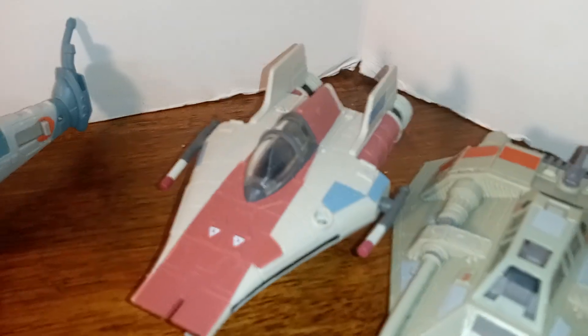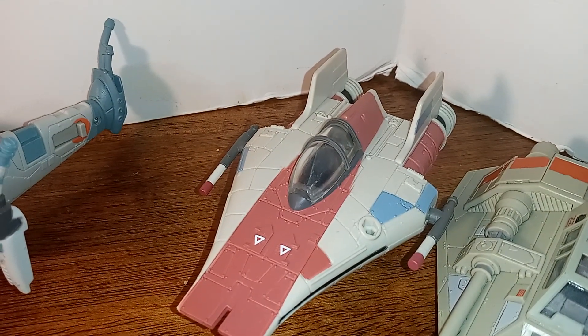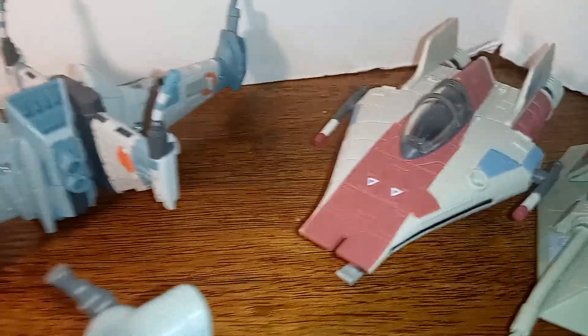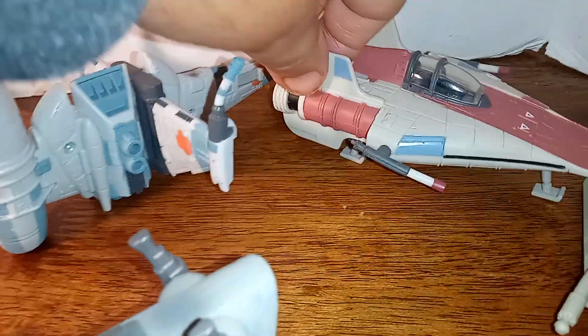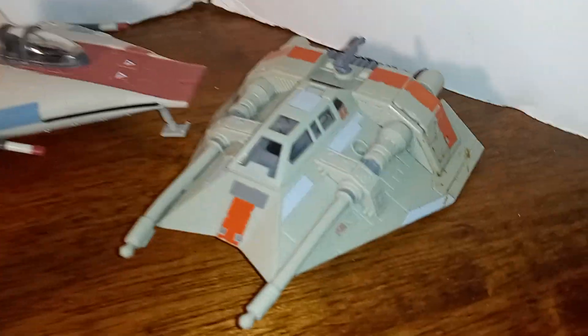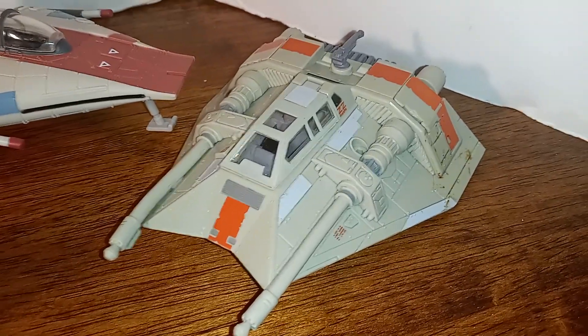Next up is the A-Wing, which is also featured in Return of the Jedi. And then lastly we have a Snow Speeder, which we saw in The Empire Strikes Back.